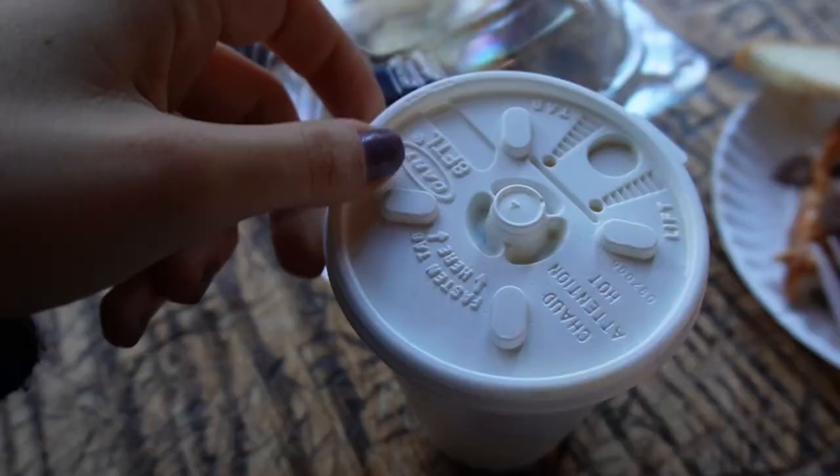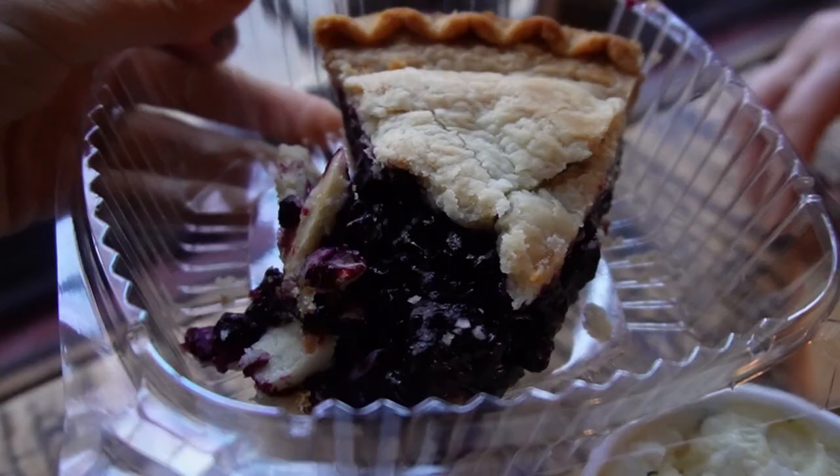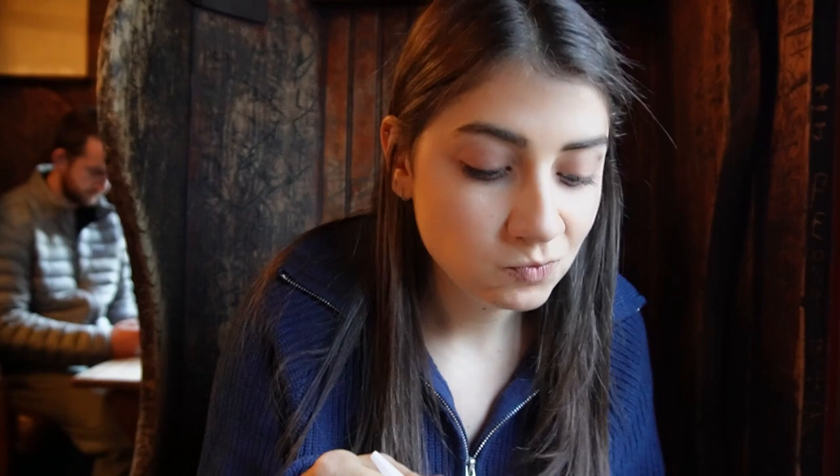We also got the potato salad, and then they have pie — that's blueberry. I think they have apple too. We got some potato salad because the menu is so small, we just wanted to try it all. Now we're into a little blueberry pie. I love blueberry pie. Good pie.